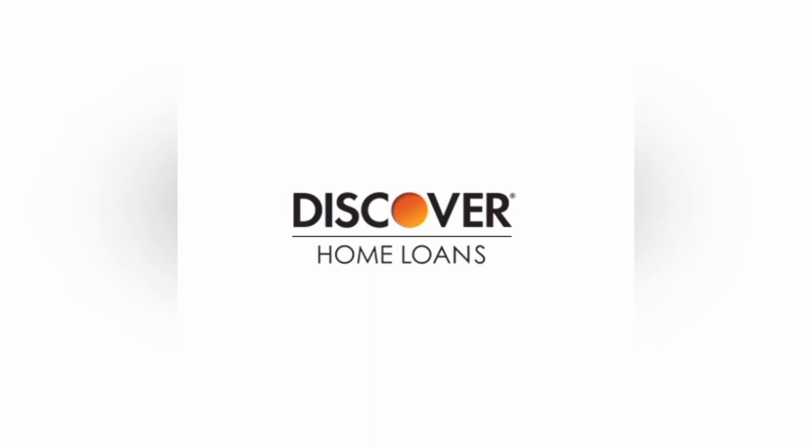Discover Home Loans offer prospective homeowners an opportunity to secure financing for their dream homes. In this comprehensive review, we will examine the advantages and considerations of Discover Home Loans, empowering individuals to make informed decisions when it comes to their home financing needs.